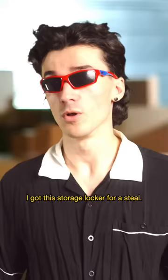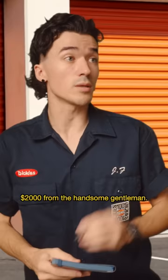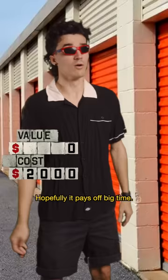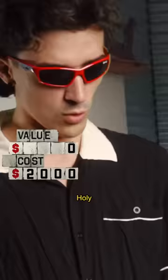I've got this storage locker for a steal. Hopefully, it pays off big time. Alright, let's see what we got. Holy balls, this is wild.